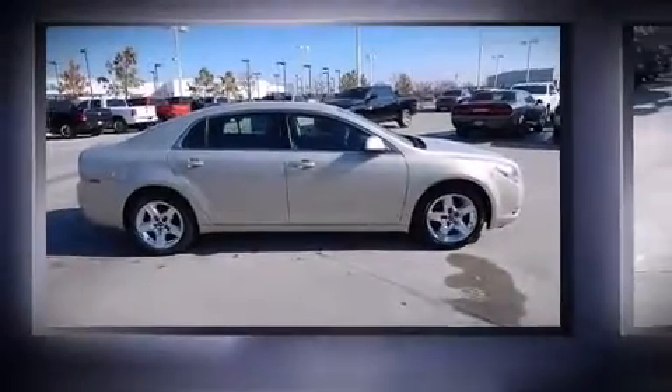Come test drive this 2010 Chevrolet Malibu. This four-door, five-passenger sedan still has less than 80,000 miles.